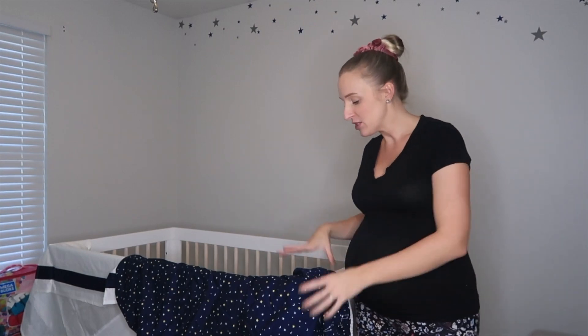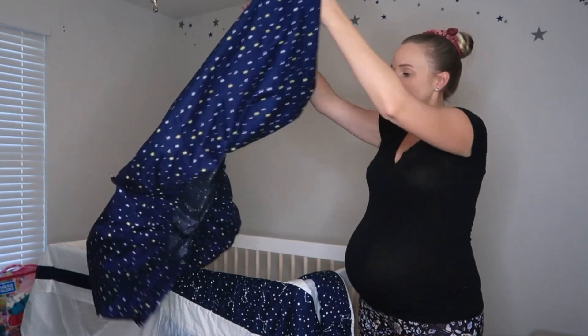We already have the crib up and I'm hoping you're enjoying the videos so far. I've pieced together everything we've done for the nursery, from taking everything out of this room to its completion, so this will probably end up being a very long video. This part you're seeing is about halfway through everything. I just purchased his bedding — you can see it has stars on it.